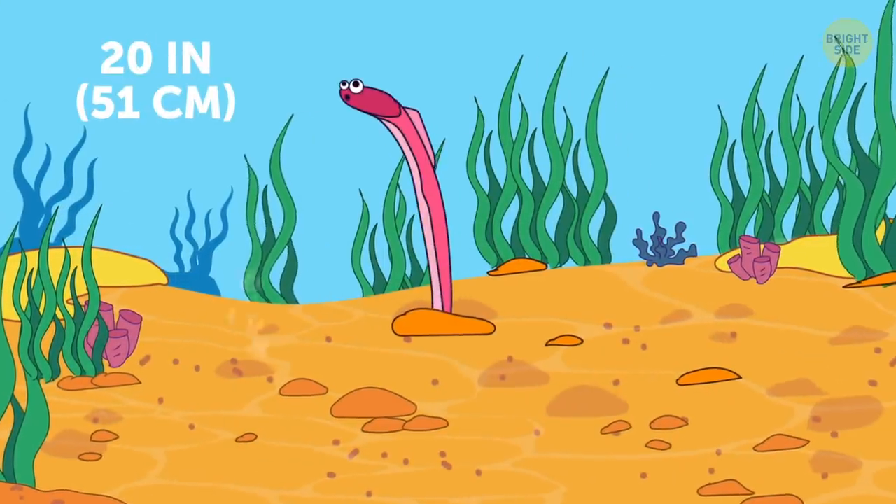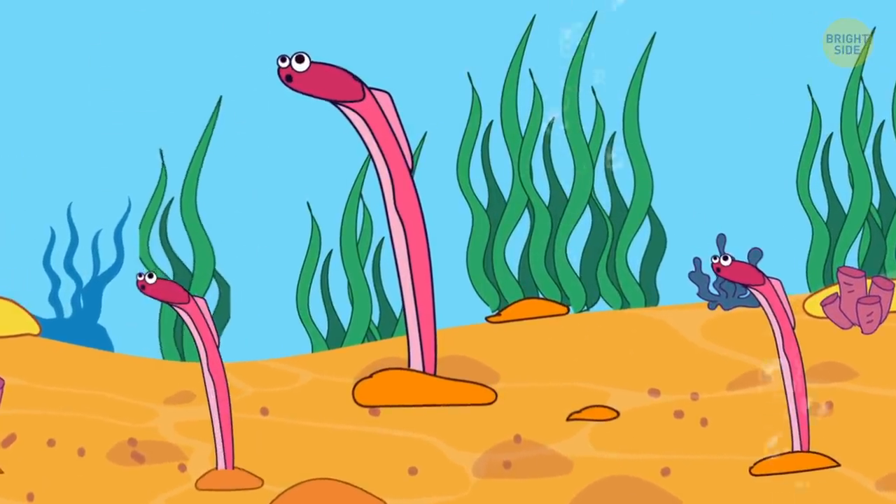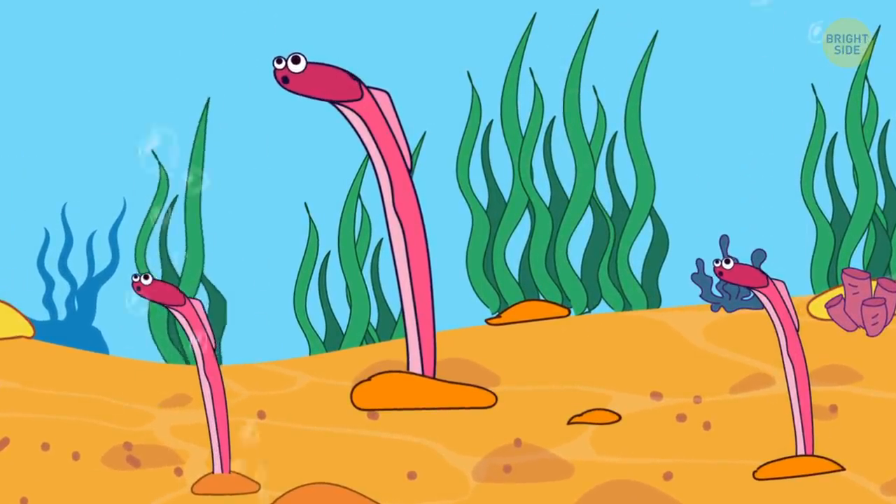Brown garden eels live in large colonies that are called gardens. It's telling, since they stick out vertically out of their burrows in the sand.